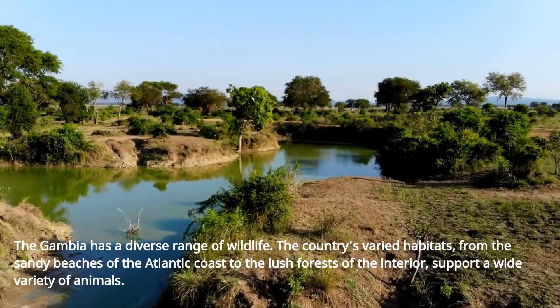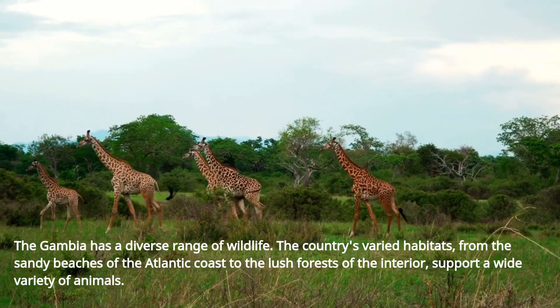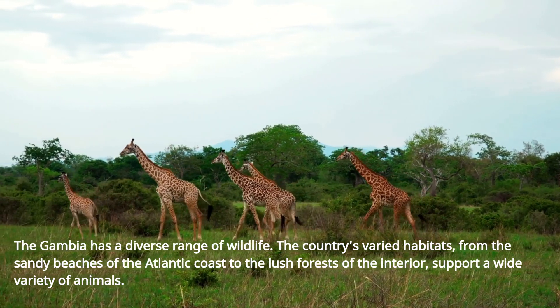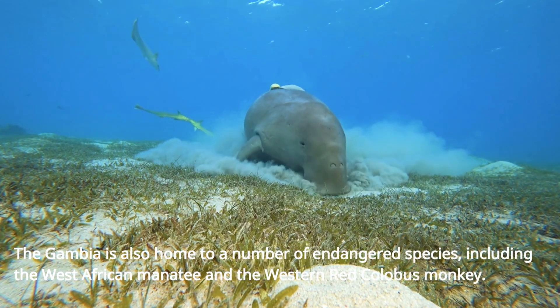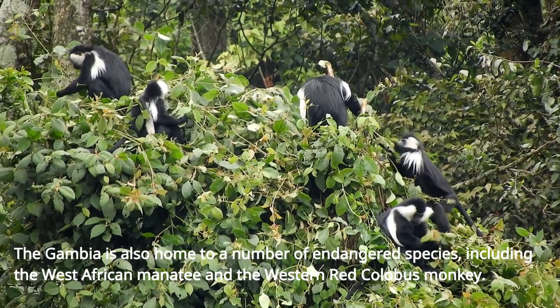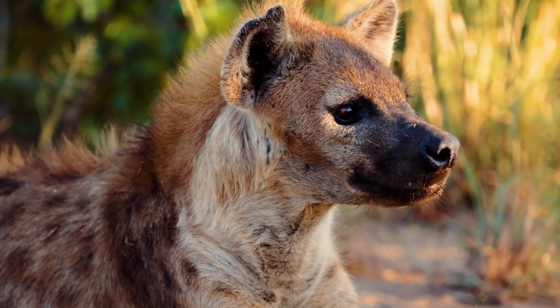The Gambia has a diverse range of wildlife. The country's varied habitats, from the sandy beaches of the Atlantic coast to the lush forests of the interior, support a wide variety of animals. The Gambia is also home to a number of endangered species, including the West African manatee and the western red colobus monkey. The national animal of the Gambia is the spotted hyena.